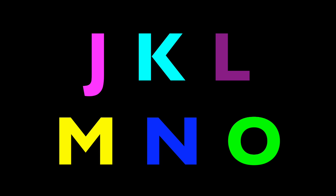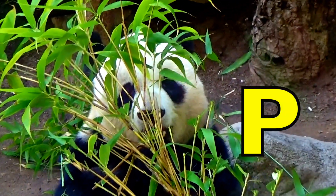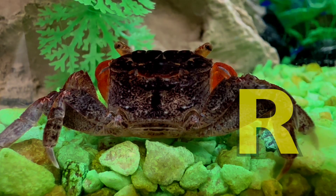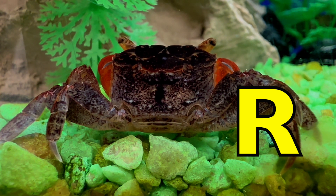P is for Panda. Panda. Q is for Quail. Quack, quack, quack, Quail. R is for Red Claw Crab. R, R, Red Claw Crab.